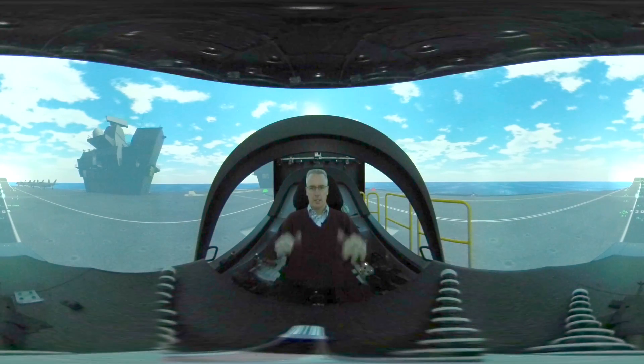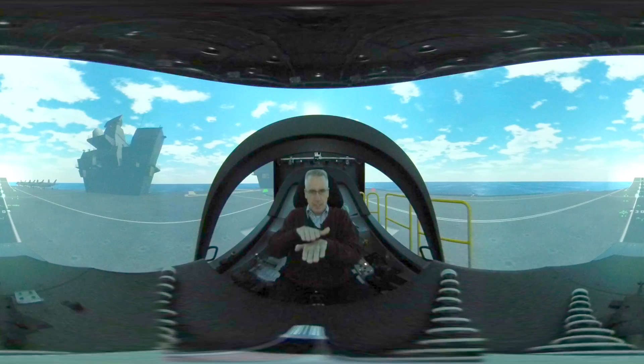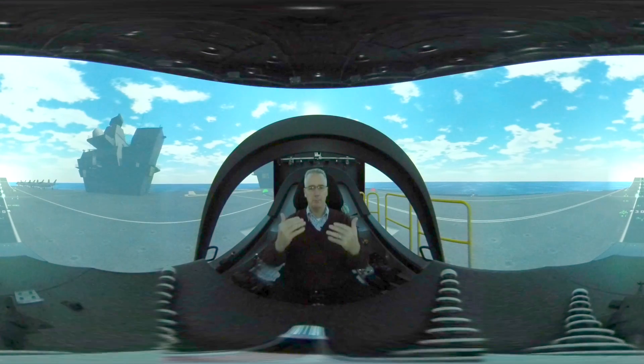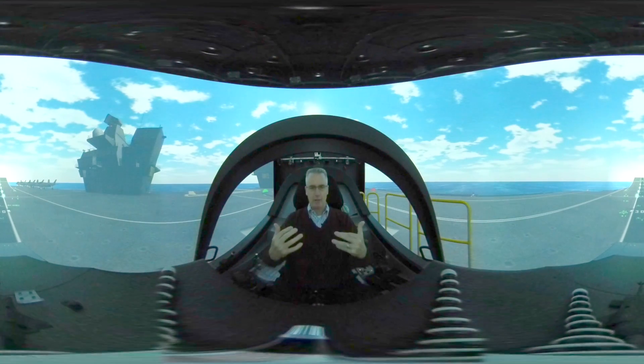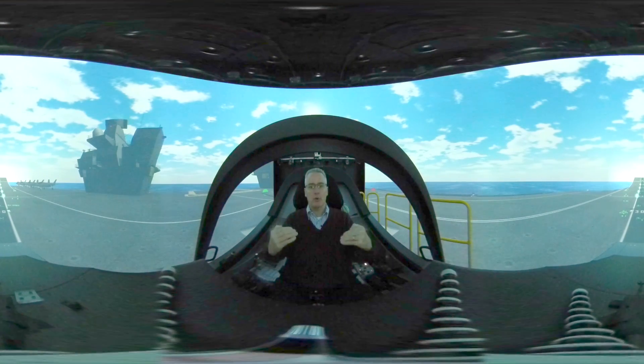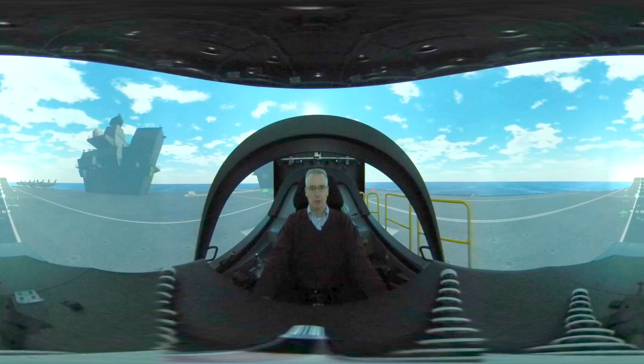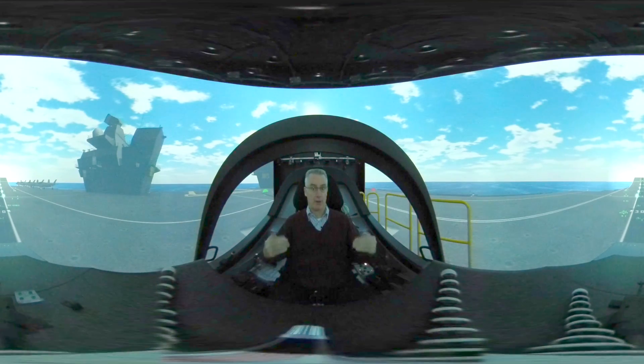As we look forward, I can see the ski jump immediately in front of me. The ski jump helps me to get airborne in a nice, graceful way, but more importantly, it allows me to carry more weight and get airborne with more weight, and therefore more ammunition, more weapons, than I otherwise would be able to from the same distance on a carrier without a ski jump.